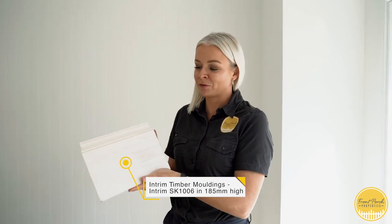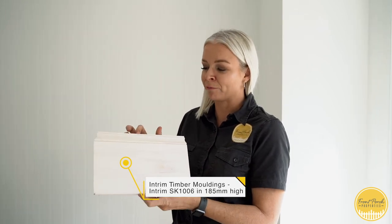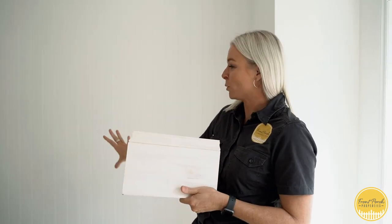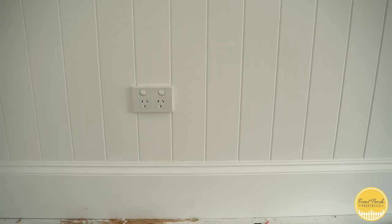This is from Intrim Timber Moldings. Because we're going modern farmhouse, we didn't want to go too elaborate or too colonial or detailed, so we just got this lovely board — 185mm — and it's just got this small little detailing up the top. You can see it; we've already installed it and painted it in this kids' bedroom already.